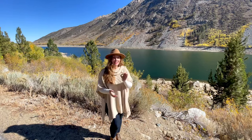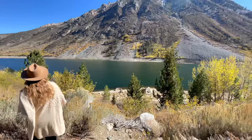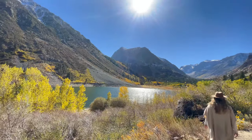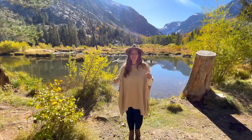Lundy Lake might just be one of the most easily overlooked lakes in the Eastern Sierra. Sitting at 7,800 feet above sea level, you're sure to get some great fall colors. The Lundy Canyon Trailhead is located less than two miles past the lake, and there are multiple trails you can head out from here.